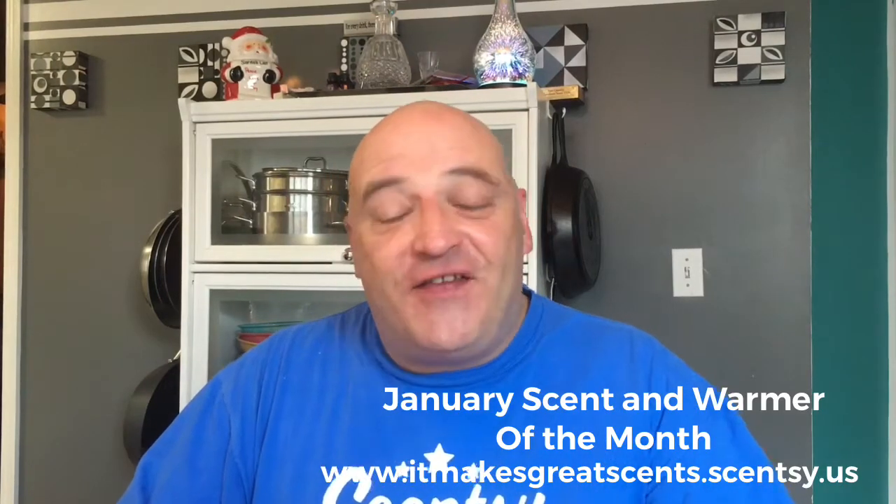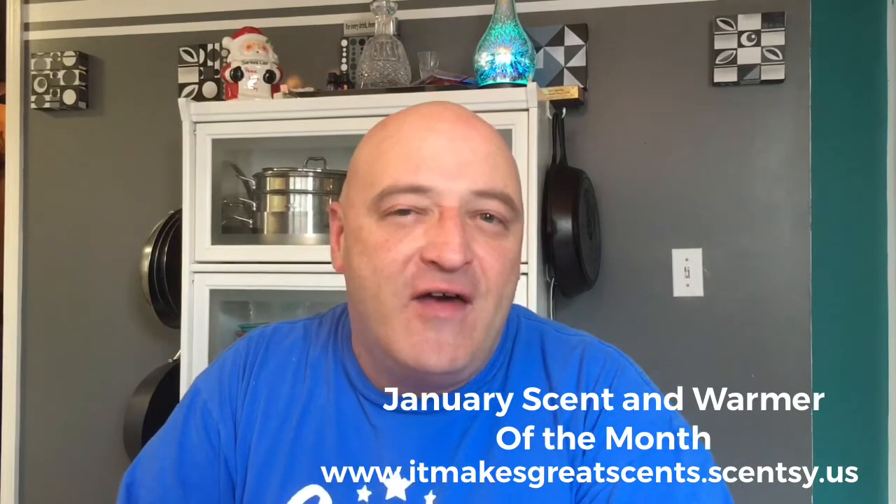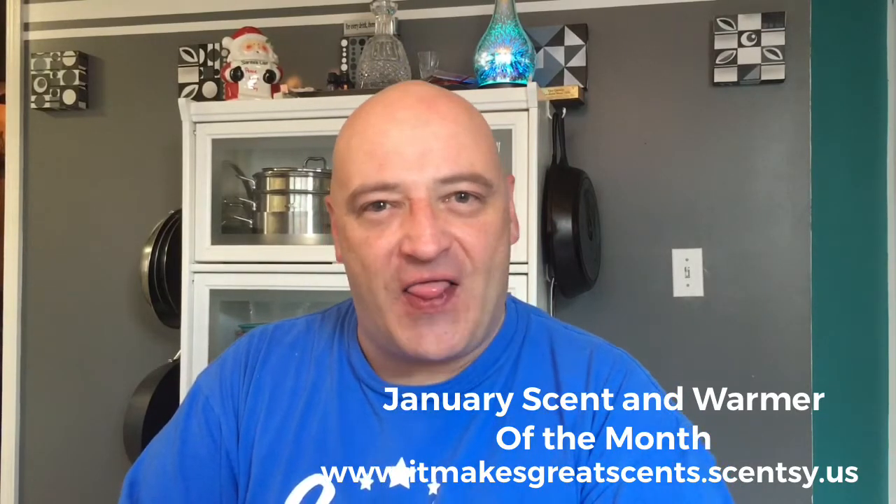Hello world and welcome back to the It Makes Great Sense channel. My name is Mark and I am a superstar consultant with Scentsy on the It Makes Great Sense team. And it is time for the Scent and Warmer of the Month.